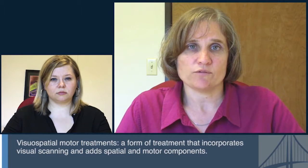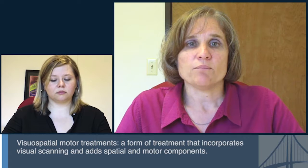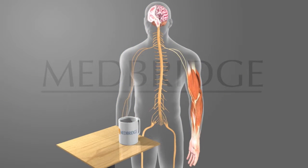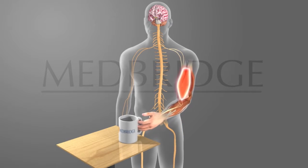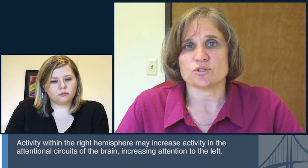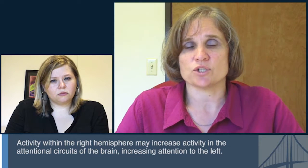Some other treatments that do have promising evidence are called visual-spatial motor treatments. These involve a form of visual scanning treatment, with spatial and motor aspects added. For some, it involves movement of the left side of the body. The idea is that the right hemisphere of the brain must be engaged to create movement on the left side, and this activity may spill over into the attentional circuits to increase the shift of attention to the left.